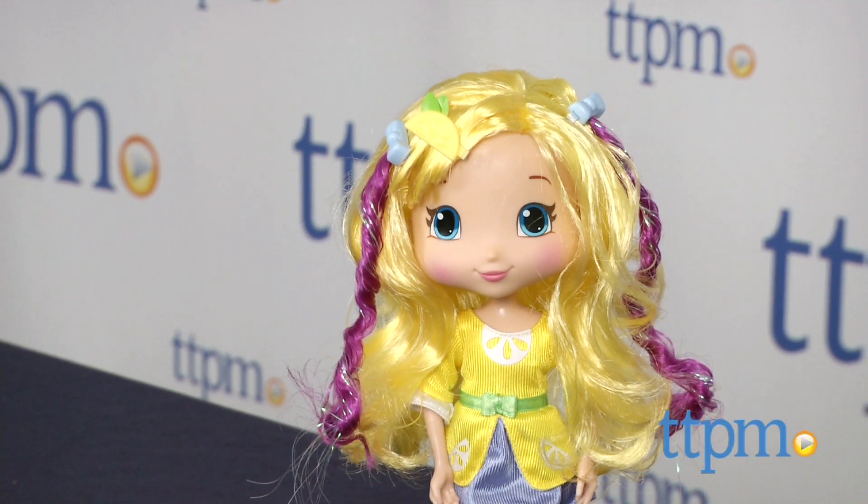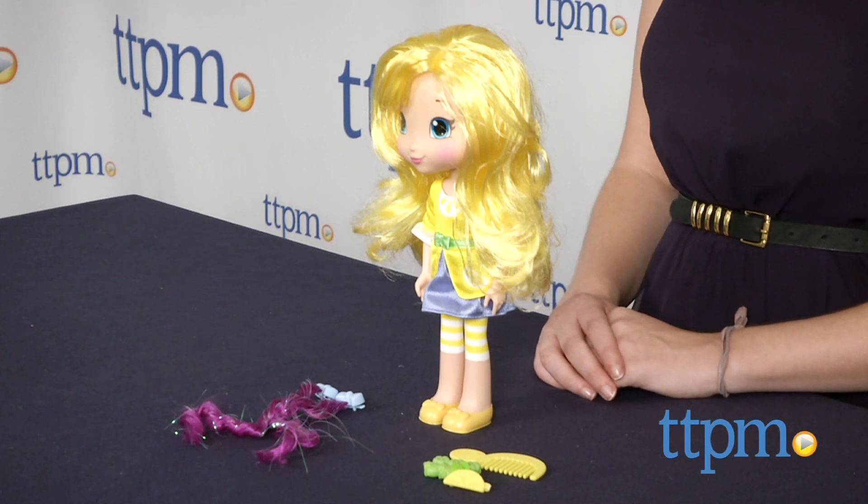The Strawberry Shortcake Lemon Meringue styling doll is from The Bridge Direct, and it's for ages 4 and up. For more information on this and other Strawberry Shortcake toys, head over to our website at TTPM, or subscribe to our YouTube channel for more great reviews every day.